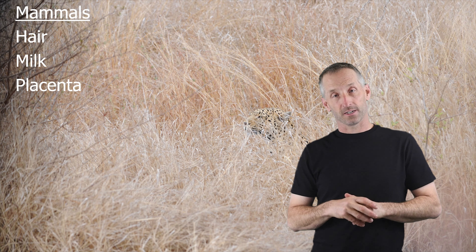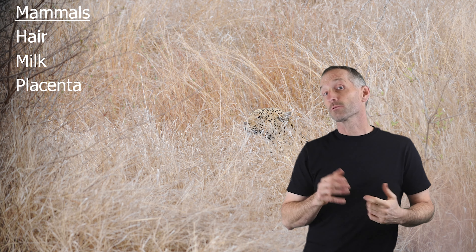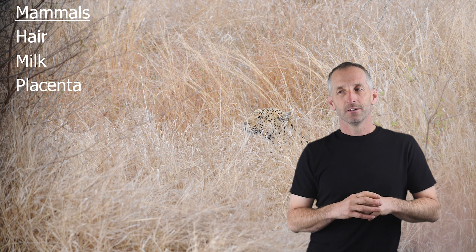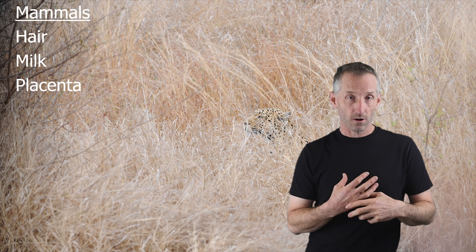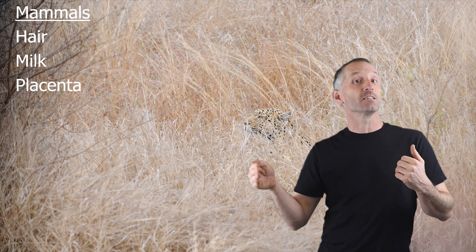Here we are for the next lecture. This one is about mammals. You saw a bunch of cool mammals in the introductory video, including some from my cabin. Mammals, of course, are as close as we've gotten to ourselves from an evolutionary perspective. And so now we're going to be talking about some of the features that really make us what we are, in addition to the gradual increase and addition of all of these other things we've learned about so far.